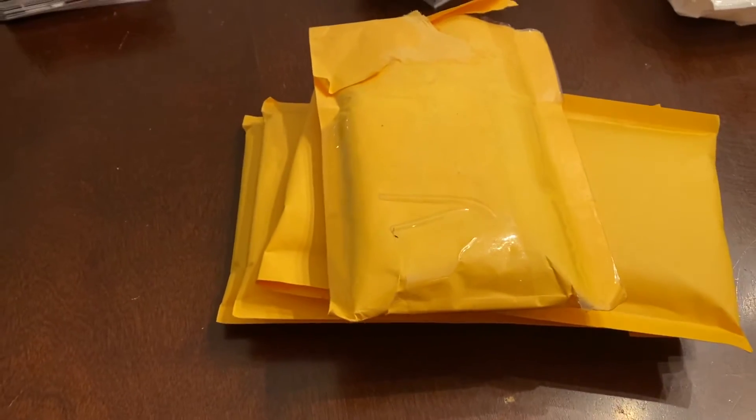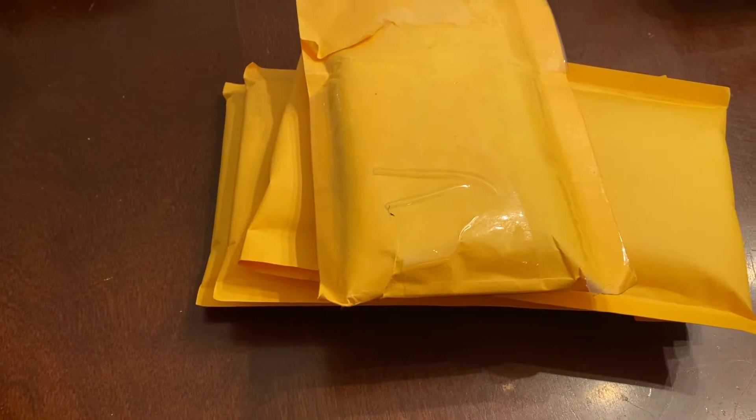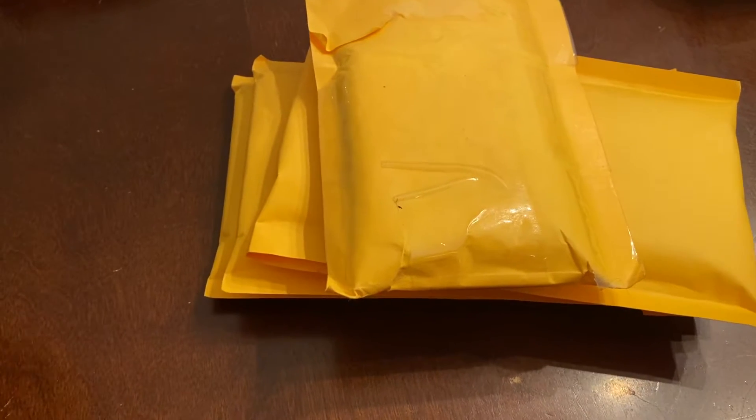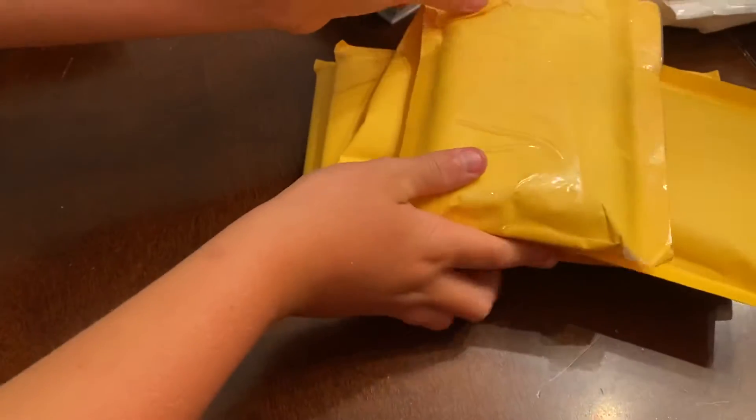Hey, welcome to Gifts and Sports Cards Memorabilia. I'm Dad and we're gonna break some stuff open that our friends bought us. Shout out to Rachel and JJ, and here we go — going with the first one, we just ripped that one open.